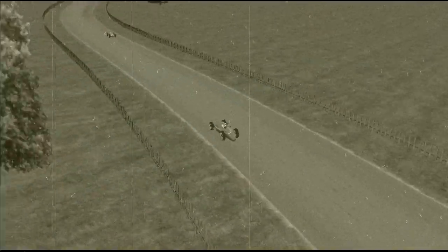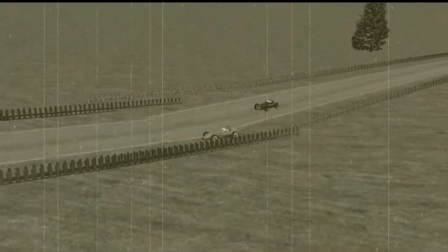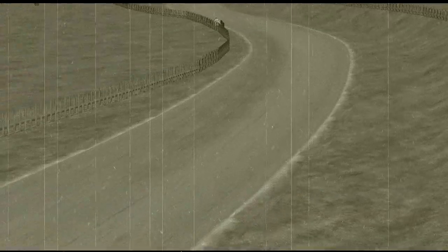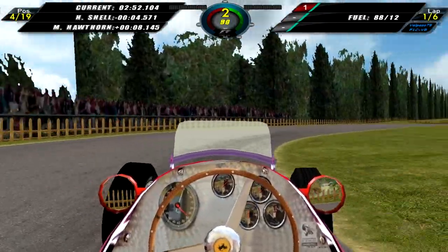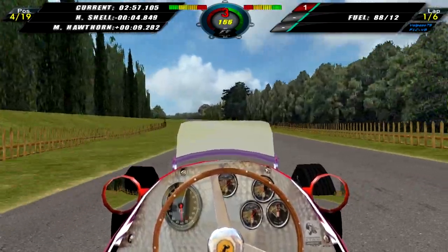Not sure why you'd want to do that. Here we have Onofre Marimon in his Maserati who loses control of the car and has no idea how to get back onto the track. And finally we have Maurice Trintignant in the number 10 Simca Gordini — he crashes into the fence, loses one of his wheels and he is out of the race. We come through this left and right chicane-like section which is actually the slowest part of the track.